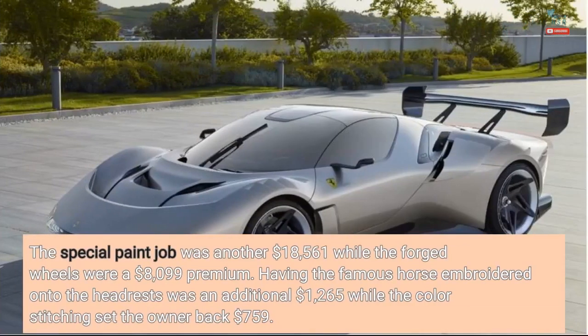The special paint job was another $18,561, while the forged wheels were a $8,099 premium. Having the famous horse embroidered onto the headrests was an additional $1,265, while the color stitching set the owner back $759.